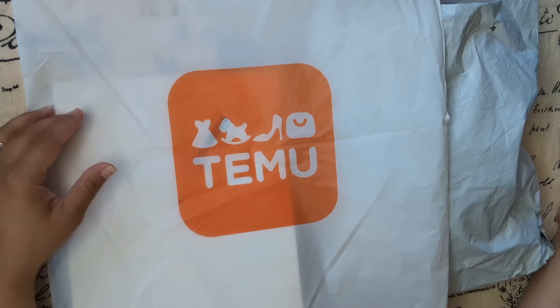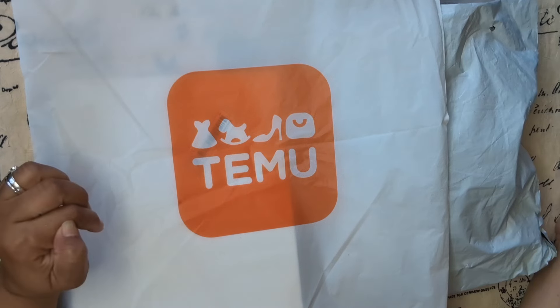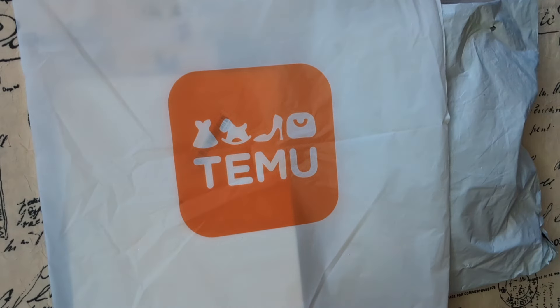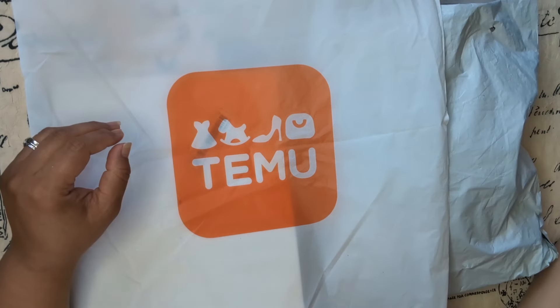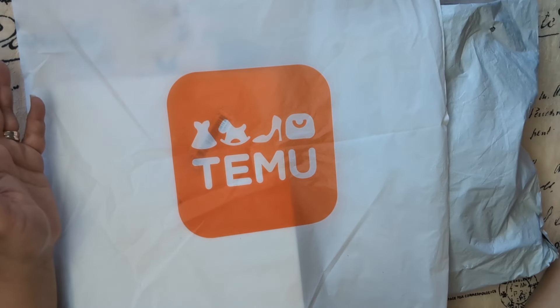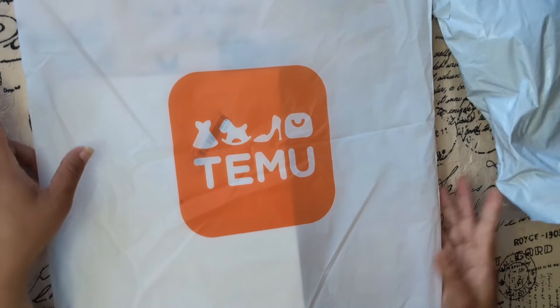Hi guys! I have two Temu orders this time and I will show you what I paid for — pictures will appear on screen and I will link anything I can find in the description box below. Welcome to my channel, my name is Barbara. Which one do we start with first? Let's start with this one.